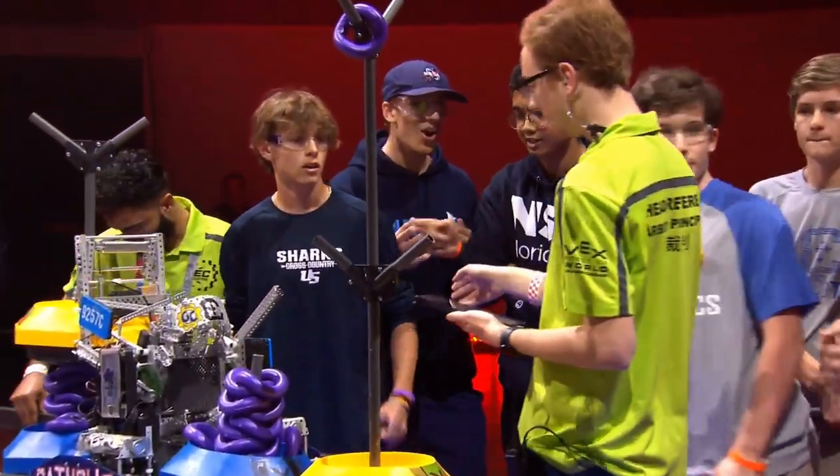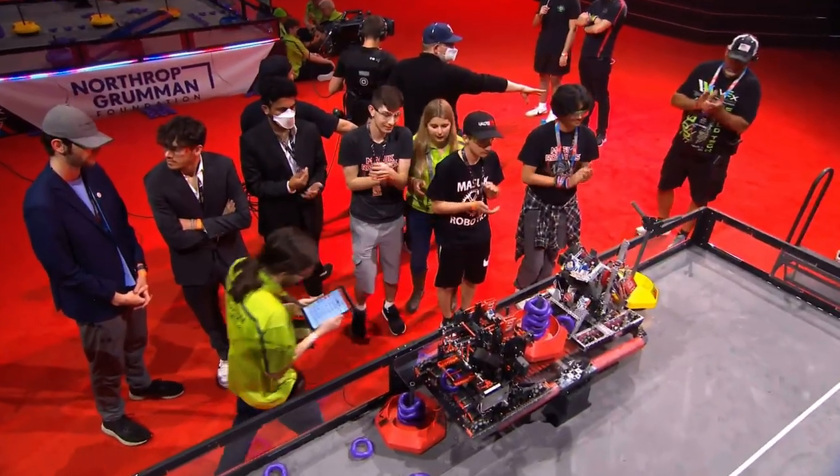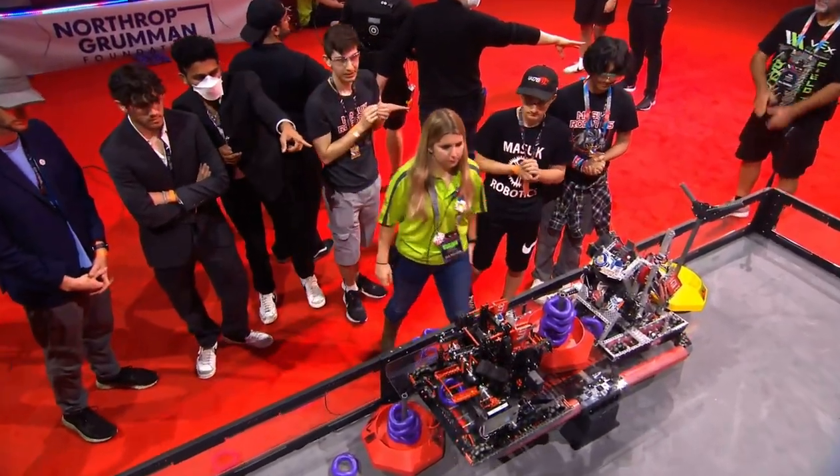Nail-biting action all the way through this match. I'm going to throw it over to you, Grant, because that was fantastic. Fantastic — that's why we love you, George Chen. Fantastic matches all day.